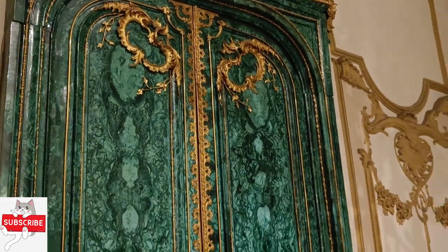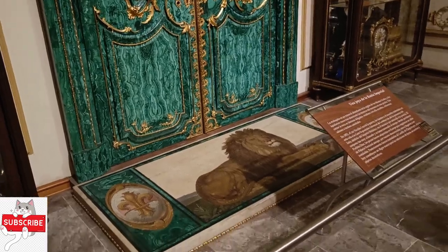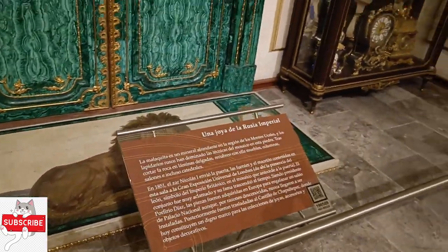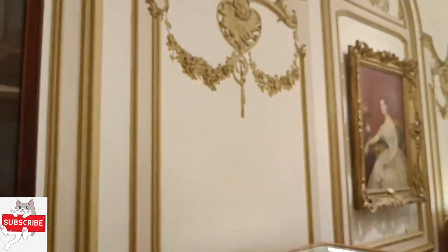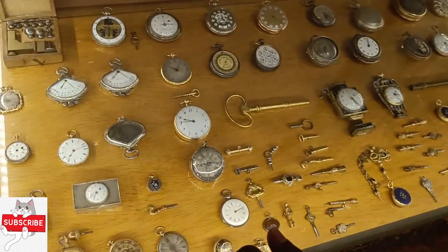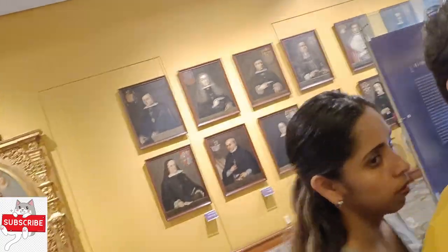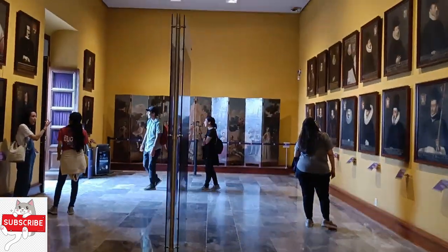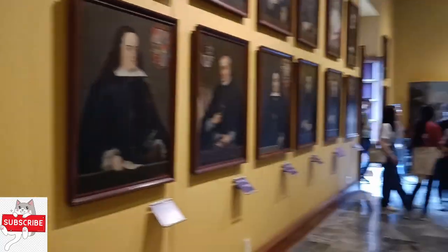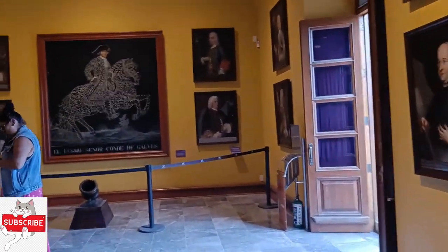The Chapultepec castle in Mexico City has played a role in takeover plots, accusations of foul play, and executions over the centuries. Construction on the building began in 1785 on the orders of Viceroy Bernardo de Gálvez, before being taken over by Manuel Agustín Mascaró following the departure of the original architect Francisco Bambitei. This sparked rumors that Mascaró wanted to rebel against the Spanish crown, and when Gálvez died unexpectedly, foul play was floated as an unsubstantiated theory.